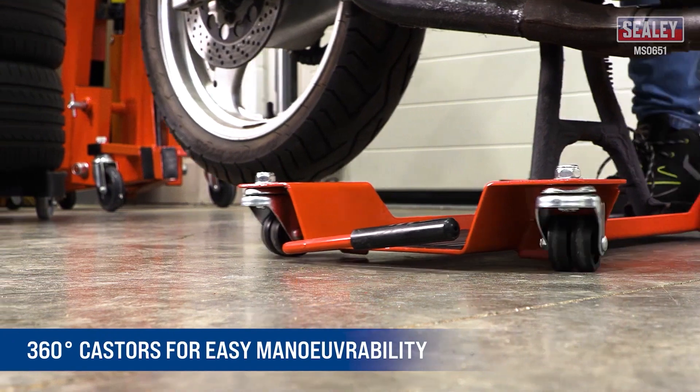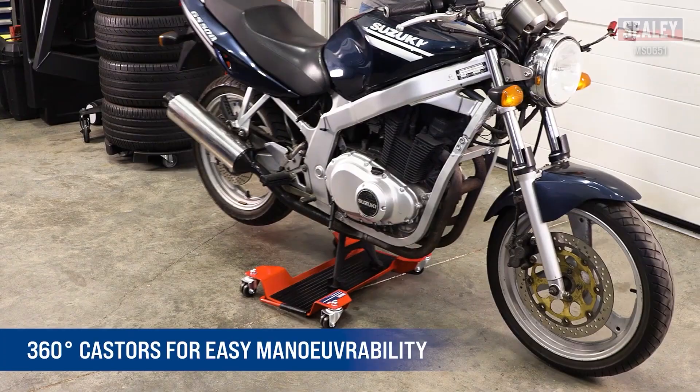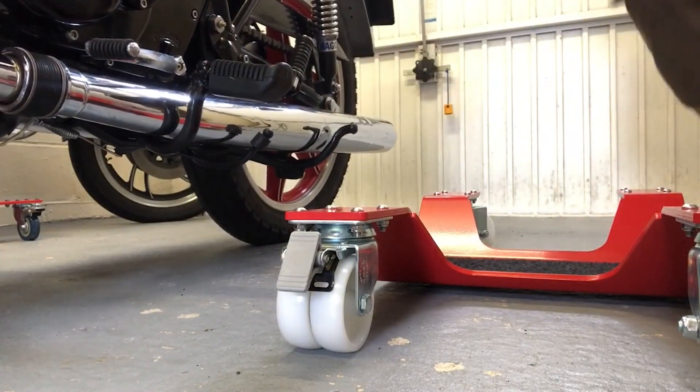The four wheels rotate 360 degrees, providing excellent maneuverability in tight spaces, and overall the design looks good. But some people think it simply can't work with many popular motorcycle models. What do you think?